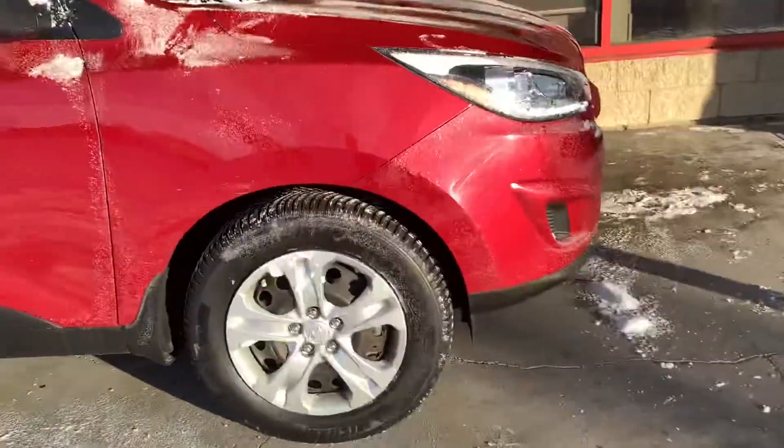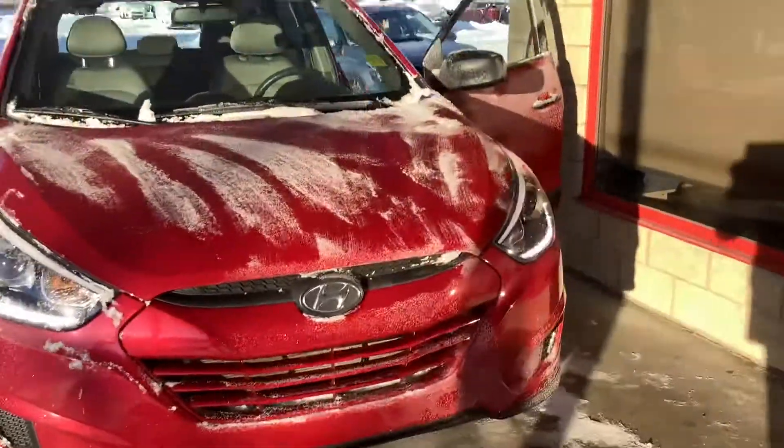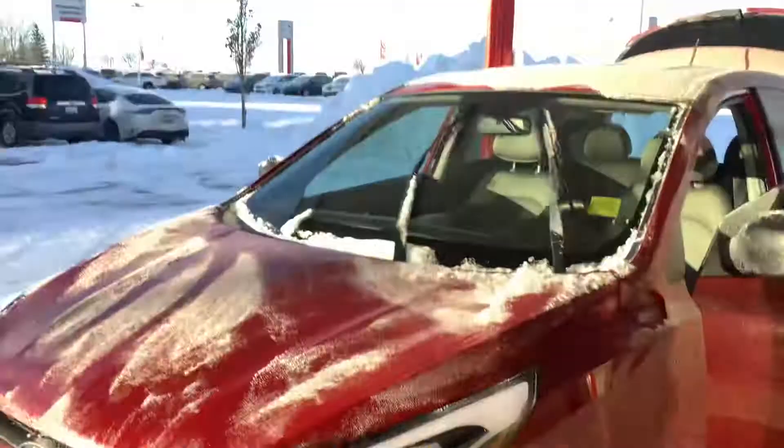Thank you so much for your inquiry. My name is Blake at Cherokee Kia. Please give me a message back at 780-449-4499 if you like what you see. Thank you so much, have a great day.